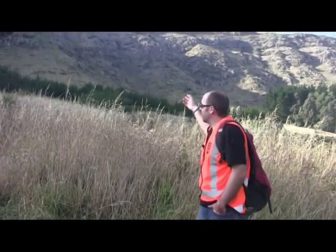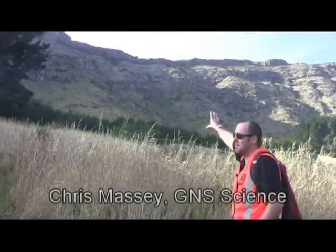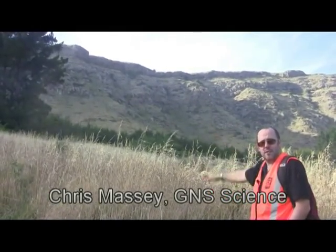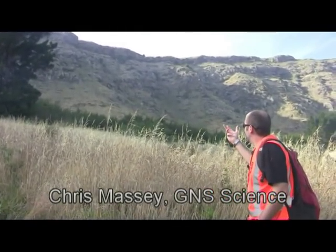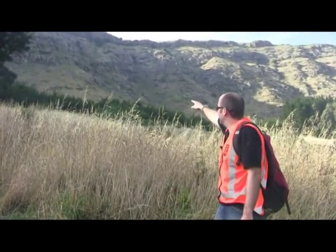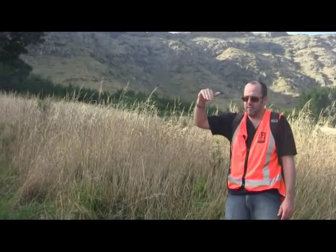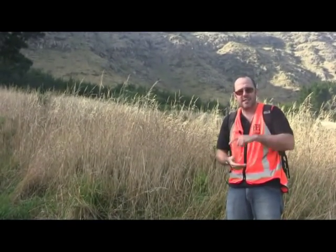Up here we have the source area. We had the earthquake, we had all the rocks coming out of the source area. The source area is the steep basalt cliffs. As the rocks came out in all directions they would have hit the bottom of the cliff, the ground there. As they leave the cliff face they're in free fall, they hit the ground and they start to roll and bounce.